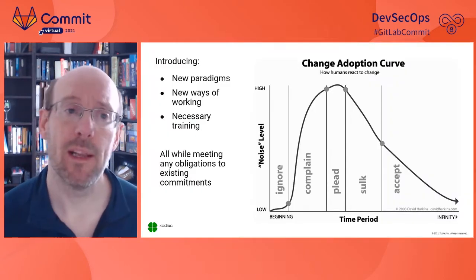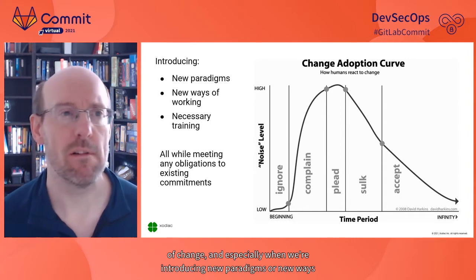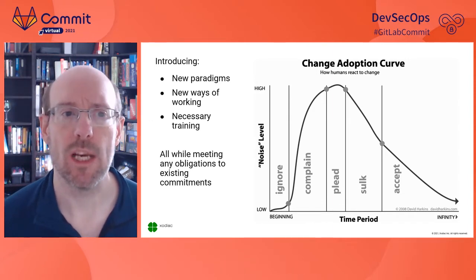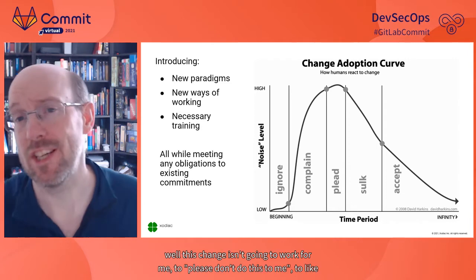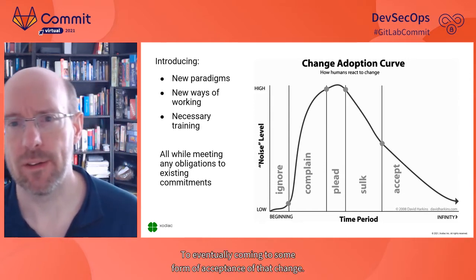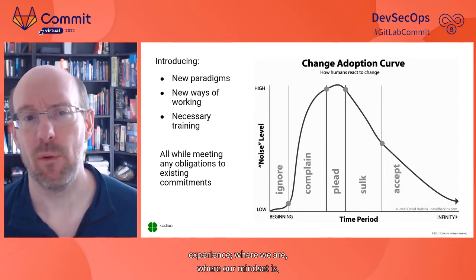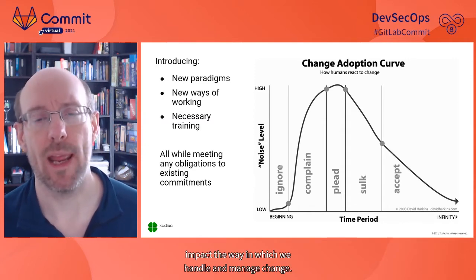Human beings are very adaptable, but we still need to go through change. Every time we go through any kind of change — especially new paradigms, new ways of working, new types of training — we typically cycle through ignoring the change, complaining it won't work, resisting it, and eventually coming to some form of acceptance. Different people handle the same change in different ways, based on experience, mindset, and circumstance.